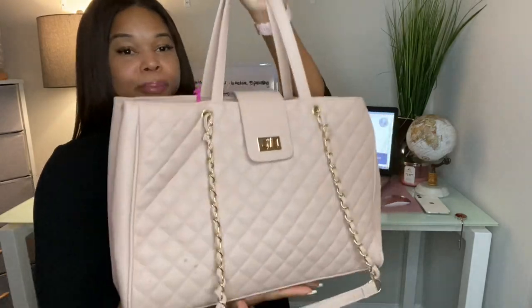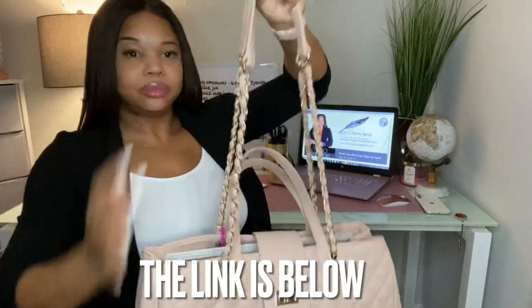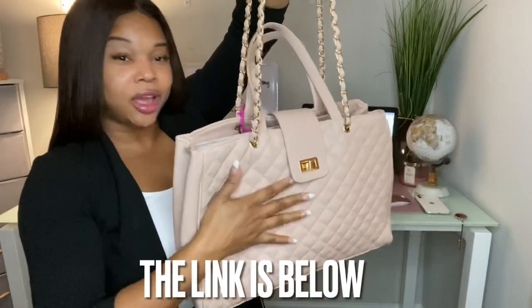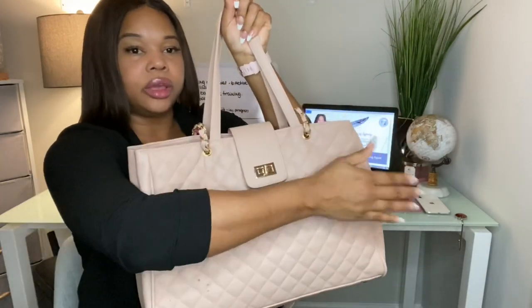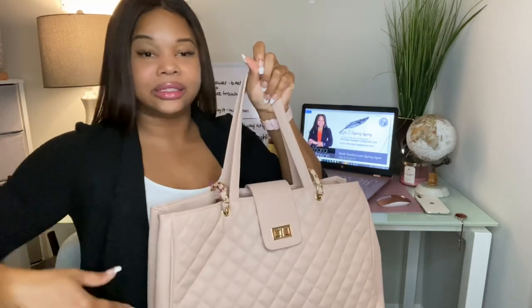So let's get into what is in my bag and what I bring to all of my loan signings. First we're going to start off with the bag itself — not everybody has their own preference in bags, and that's your preference. I prefer something a little girly, a little cute. I actually got this bag from Amazon. It has a quilted style — it's giving me Chanel vibes — but also it's really long. It's 17 inches in width.